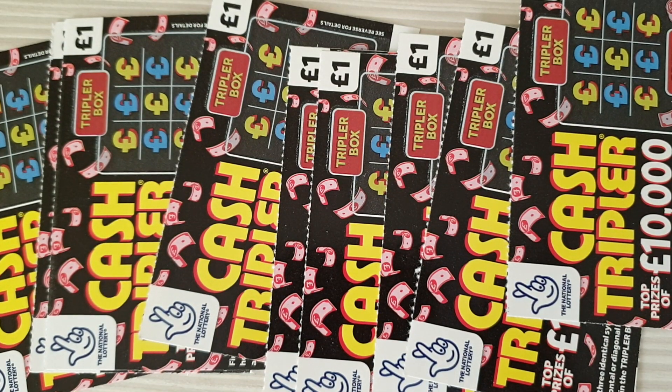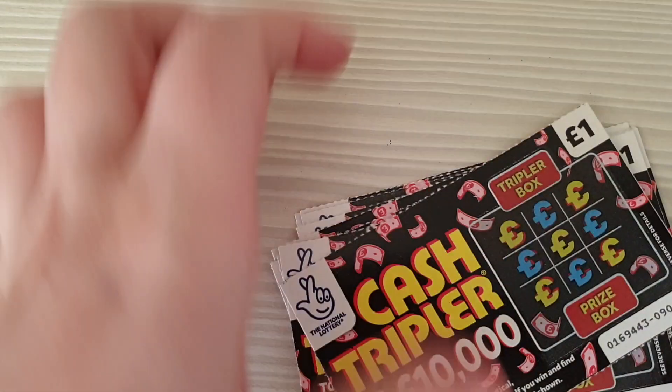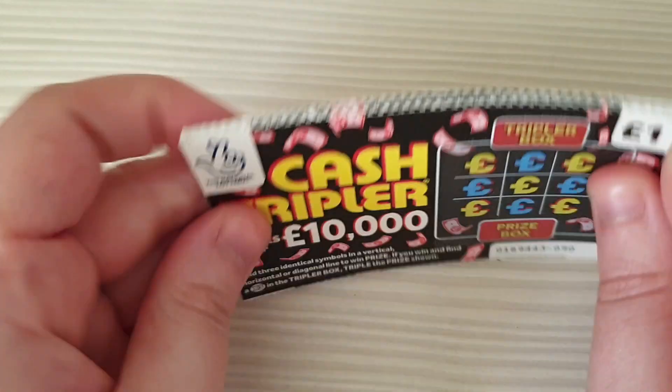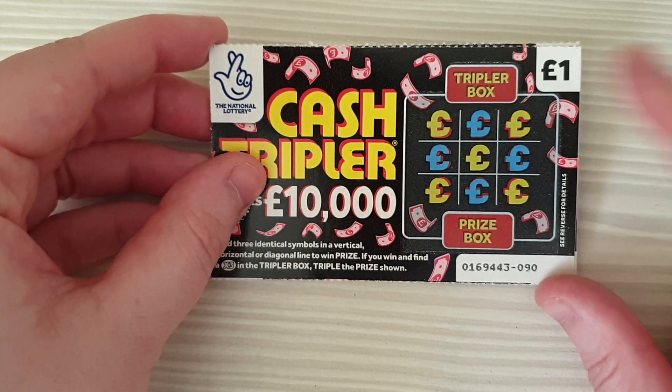Morning guys, so we have the Cash Tripler. This is going to be a quick video — we've only got nine of these, so I thought I'd just make a mini one and get this uploaded. We are looking for matching three either vertical, horizontal, or diagonal to win a prize, and then you've got the times three box at the top.